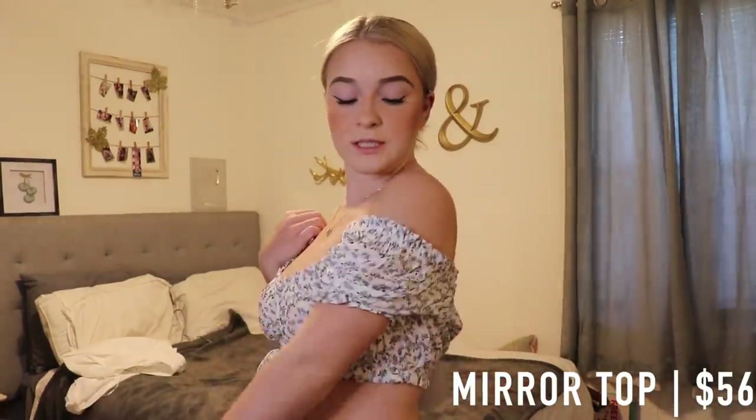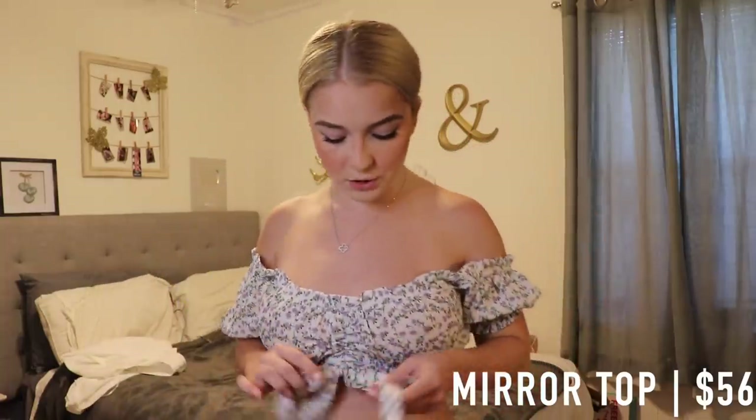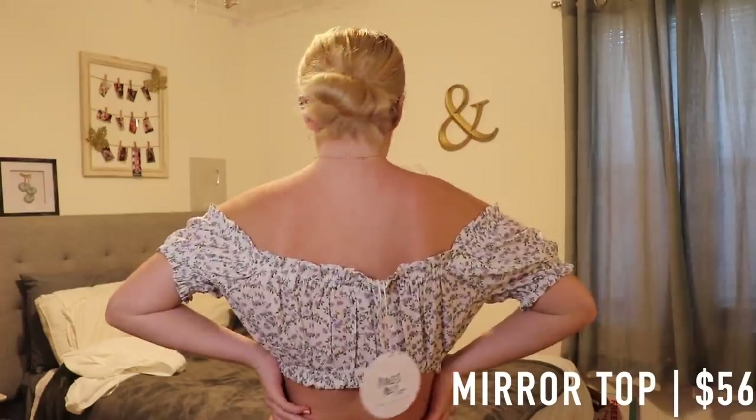The next top that I have is just this one right here. I love this one a lot. I feel like this is going to be super cute with some high-rise jeans or just a mini skirt. It looks like this in the front and then like this in the back.